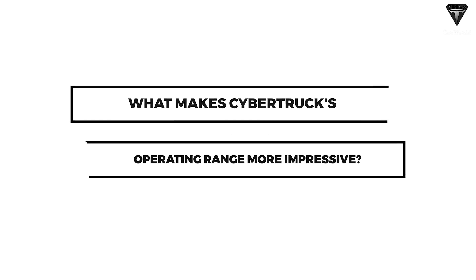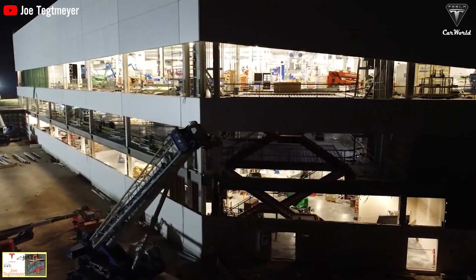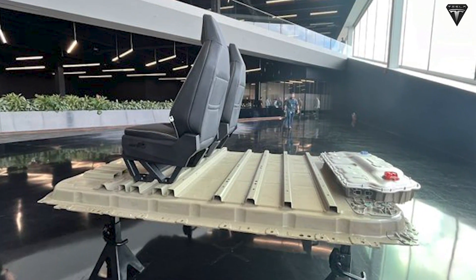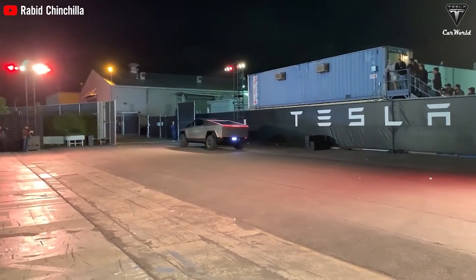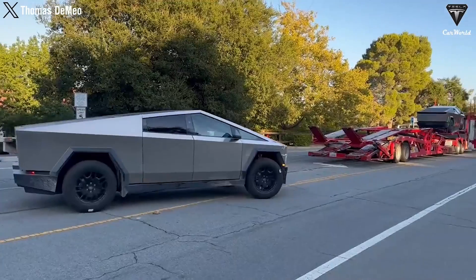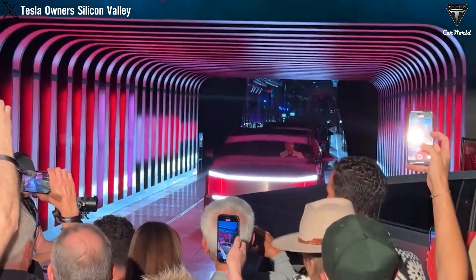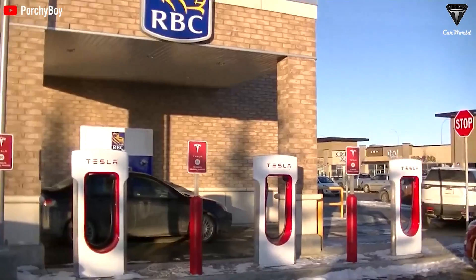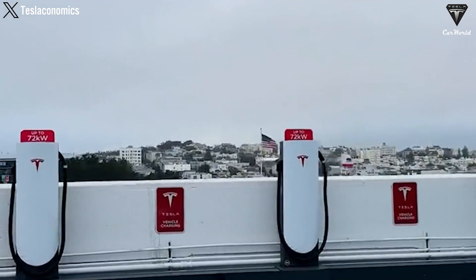What makes Cybertruck's operating range more impressive? The Cybertruck will be manufactured at Giga Texas and will utilize the 4680 battery cells and structural battery packs architecture similar to the Model Y. To achieve a range standard of over 340 miles and a potential range of up to 470 miles, it truly stands out as an impressive electric pickup truck. Tesla is rapidly deploying the Supercharger V4 network across the United States. After its debut in Europe earlier this year, the V4 charging stations are becoming increasingly available in various states.